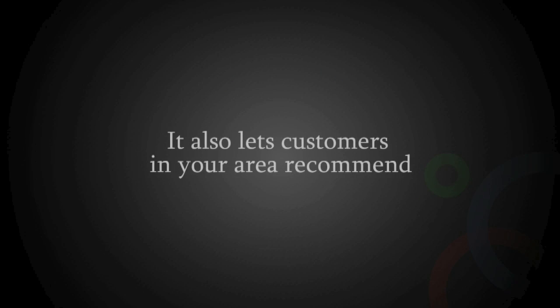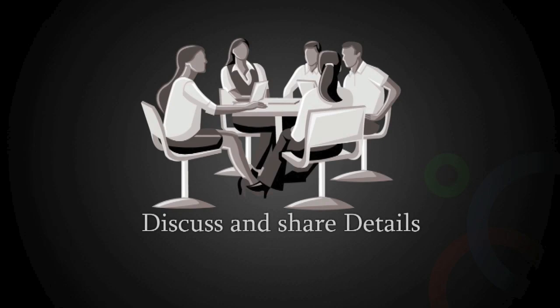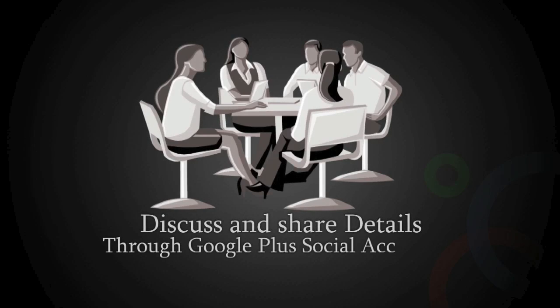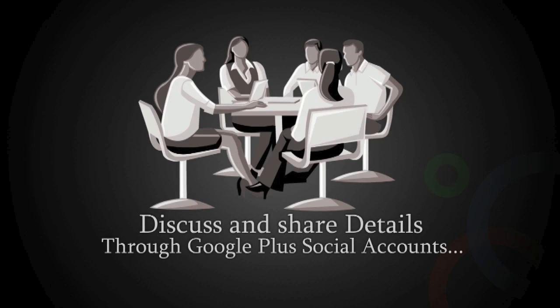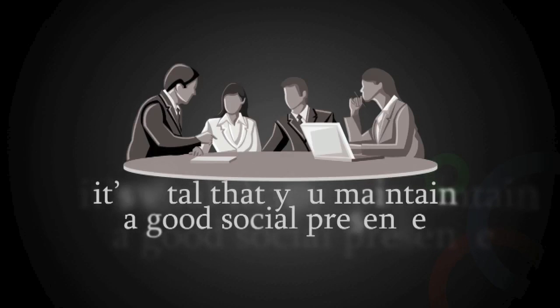It also lets customers in your area recommend, discuss, and share details of your service with their friends throughout their own personal Google Plus social accounts. Personal recommendations are one of the strongest forms of lead generation for offline businesses, so it's vital that you maintain a good social presence with your local patrons and potential customers.